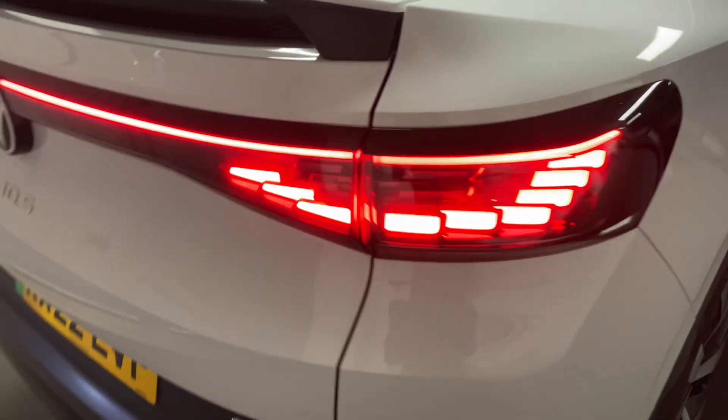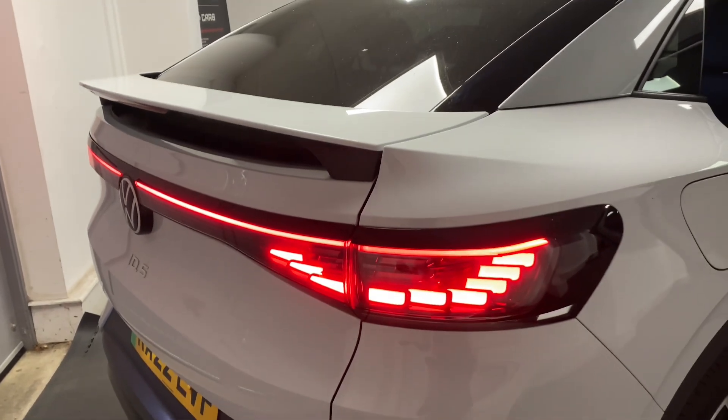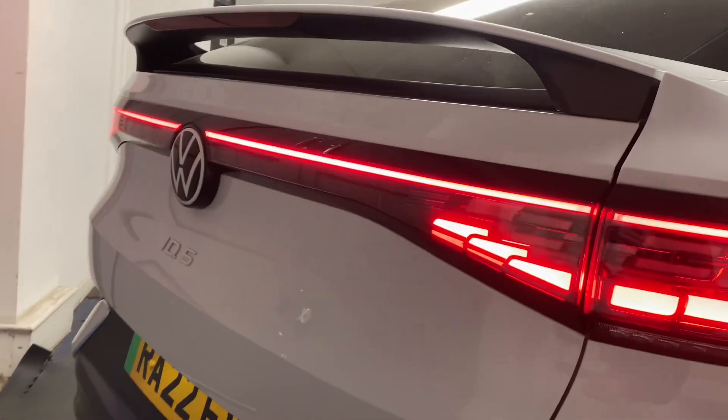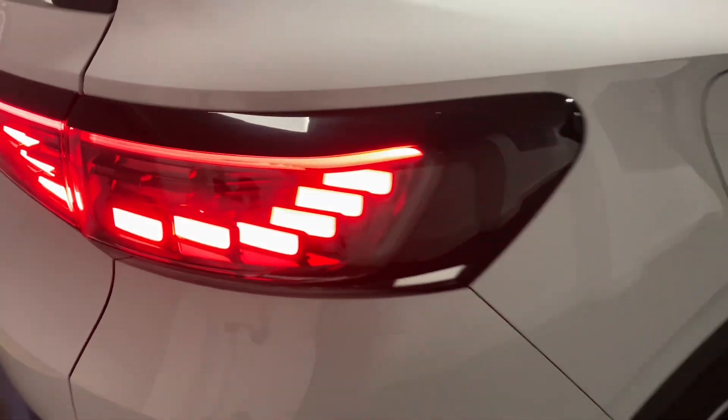The lighting on these is incredible — the detail is really striking. You've got that striking light strip across the rear and a lovely spoiler effect running through there. Really cool, really nice detailing on that lighting.